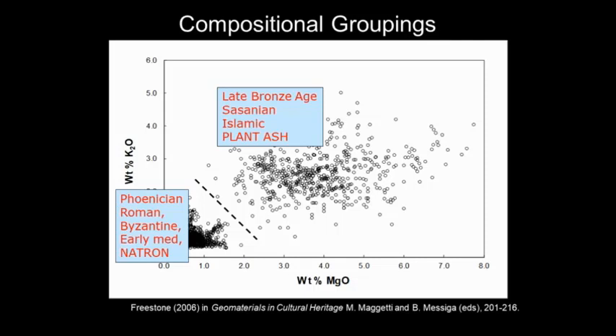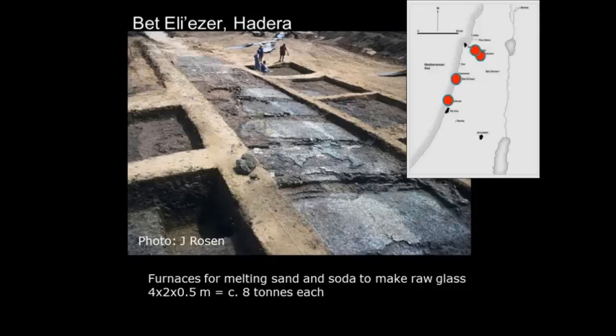We've got a very nice compositional barrier between the plant ash glass and the natron glass. Virtually all Roman glass — well over 98% of the stuff analyzed — falls in this area. It's very, very characteristic, based on one type of raw material.